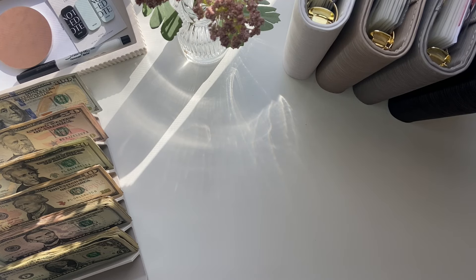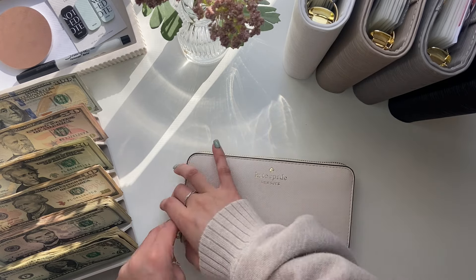Hi everyone, welcome back to my channel. Today's video is a cash stuffing and today I will be stuffing $459. So let's go ahead and start with my wallet.